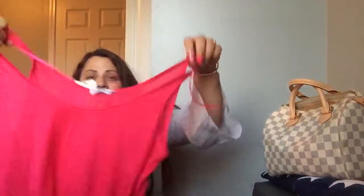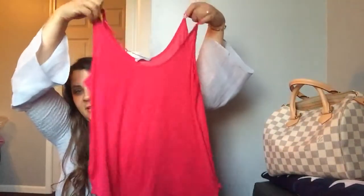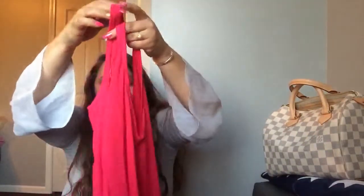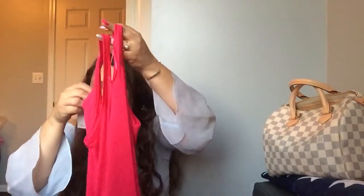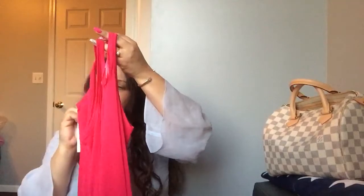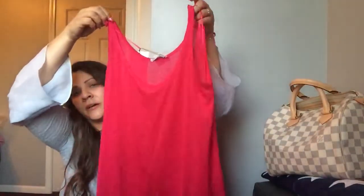I also got this pink shirt — I must always have pink. It's more of a tank top, something like that. I'm not sure if it has a specific name; I don't see any label, but it's gorgeous and it looks so fresh for spring and summer. It can also be layered with something over it.